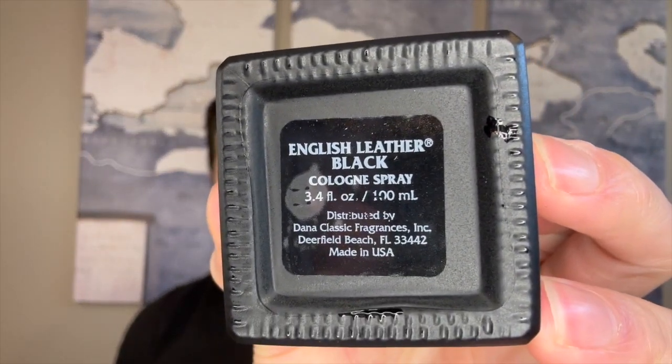On the back there's a blurb: 'English Leather Black — dark and mysterious, the essence of temptation. A sensual and daring scent for those who are bold enough to express their own unique style.' Opening it up there's a French wrapper. The bottle has a matte black glass finish with a sticker showing size and concentration. It's made in the USA, distributed by Dana in Deerfield Beach, Florida. There's a cool wooden cap that fits very snug, though it reveals a cheap crimped sprayer underneath — but the distribution from it is actually pretty good.